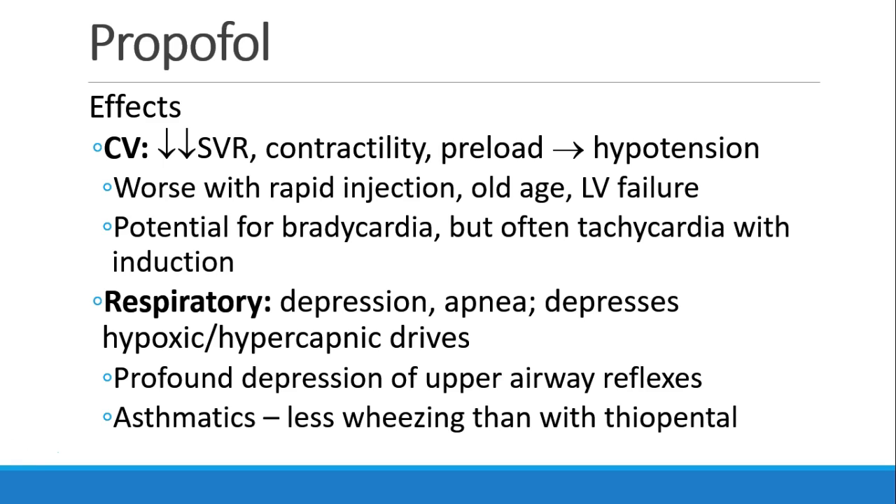Some have described bradycardia with propofol, but more commonly we see tachycardia with induction. In the respiratory system, we see profound respiratory depression and apnea, and depression of both the hypoxic and hypercapnic drives. Also a profound depression of upper airway reflexes, so patients really can't protect their airways once they've been deeply sedated with propofol. For asthmatics, this drug is acceptable, and we see less wheezing with propofol than with some other drugs like thiopental.